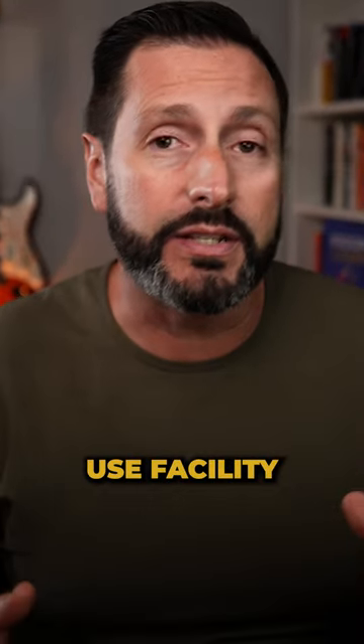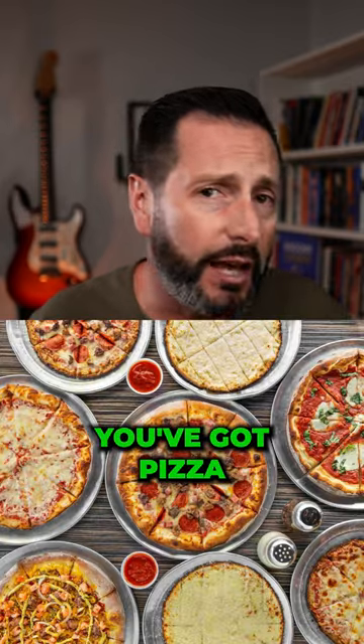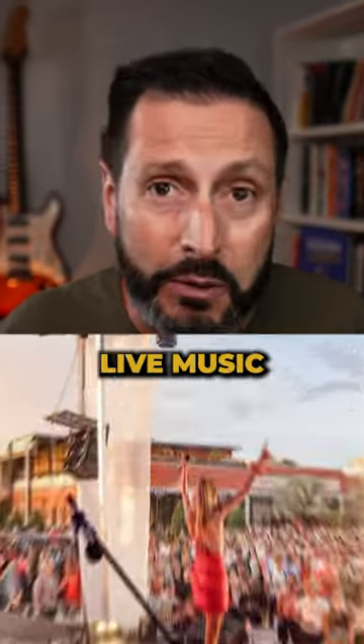It's a great mixed-use facility. You've got restaurants like Steel Bock, you've got sushi, barbecue, pizza, and a great cocktail lounge. They do weddings there, movies at night, and there is live music on the weekends.